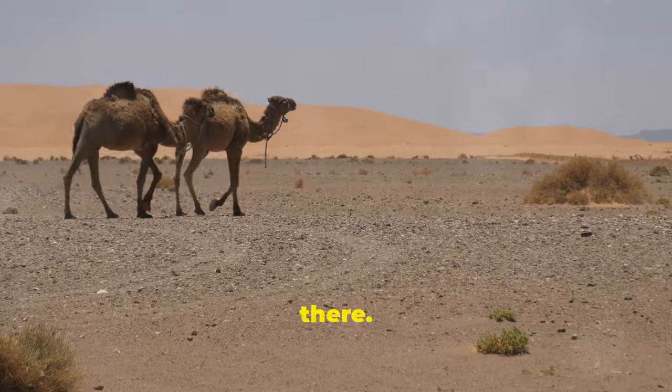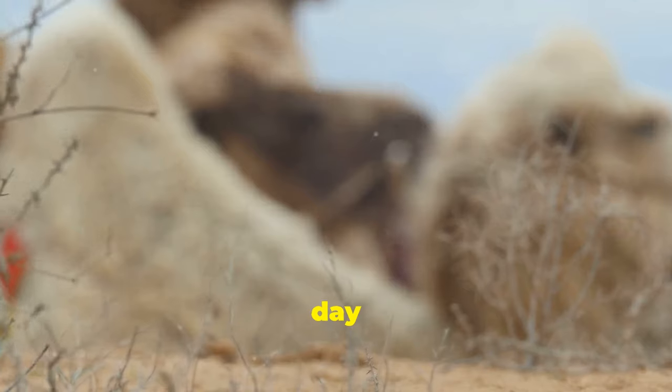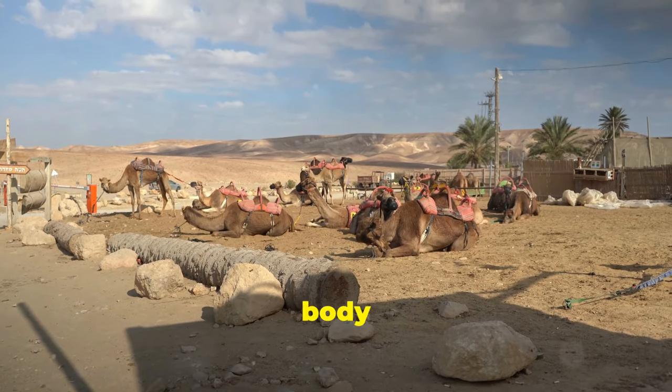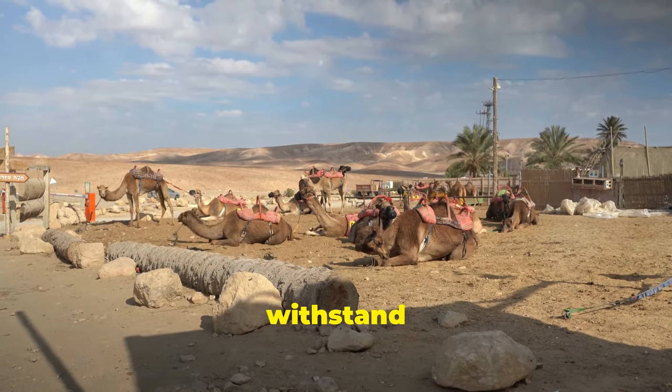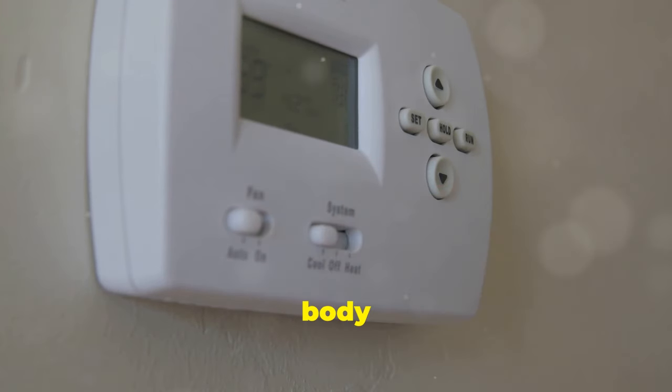But it doesn't stop there. Camels have thick fur that insulates them from the scorching sun during the day and retains heat during the cool desert nights. They can also regulate their body temperature, allowing them to withstand extreme heat. Imagine being able to crank up or cool down your body temperature at will.